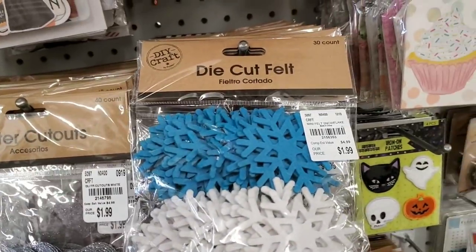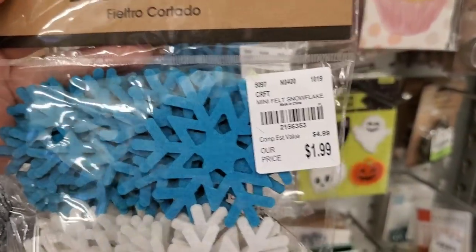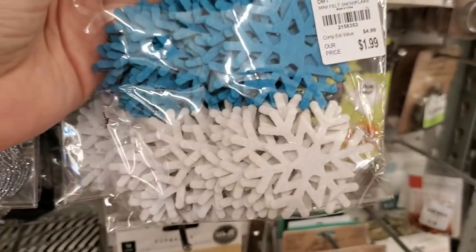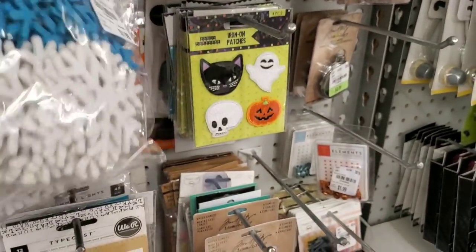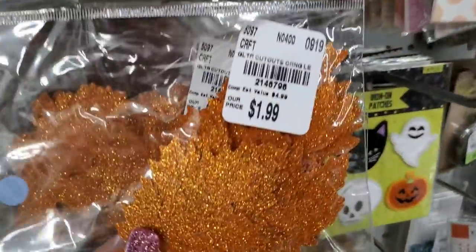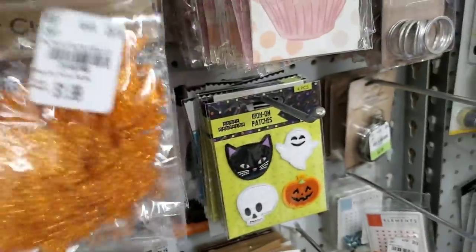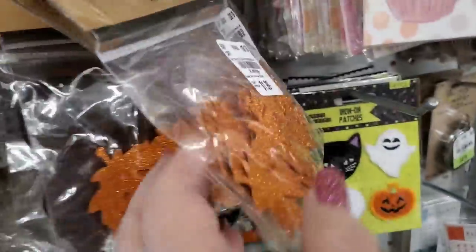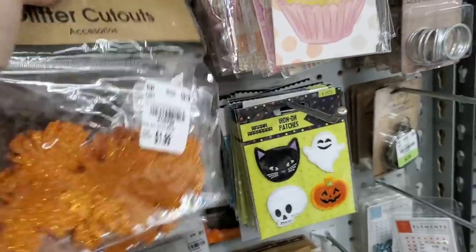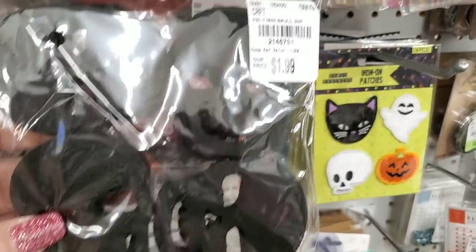We are going to go through some felt. There are 30 snowflakes in there — that's a lot. And then we have these leaves — fall leaves, they're maple leaves. And then we have skulls in felt. We have these again — maple leaves in this color.